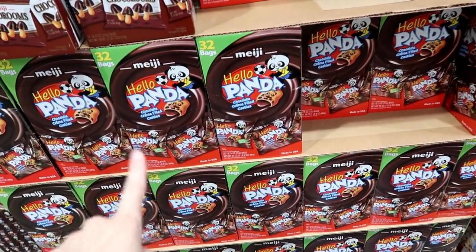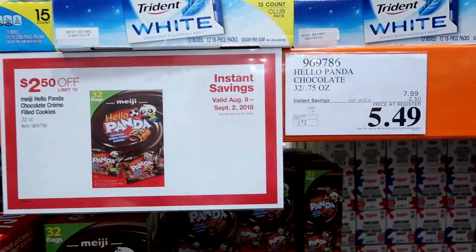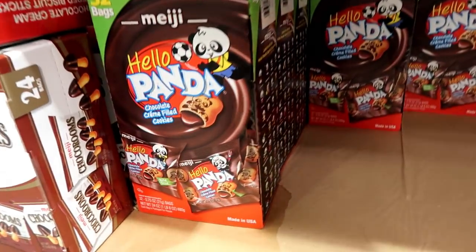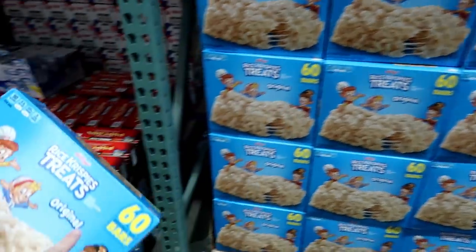This is another great deal — the Hello Panda cookies. These are super good; Connor loves these in his lunches and they're just great to have at the house. They're $2.50 off, coming down to $5.49, and this comes with 32 bags.